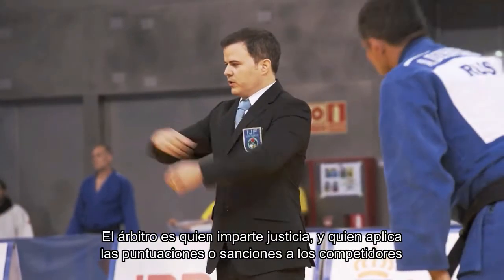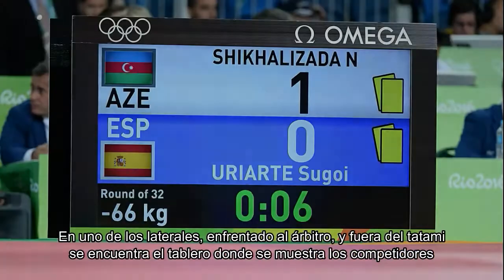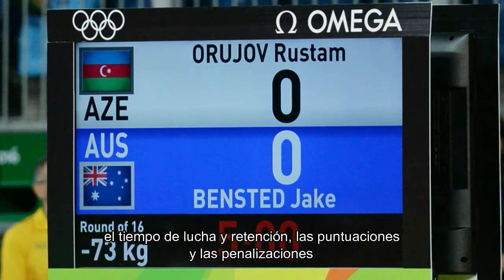The referee is the one who enforces justice and applies scores or sanctions to the competitors. On one of the sides, facing the referee and outside the tatami, is the scoreboard showing the competitors, the fight and hold time, the scores and the penalties.